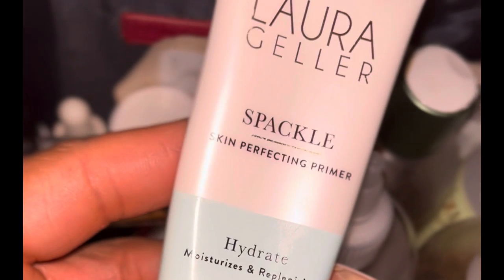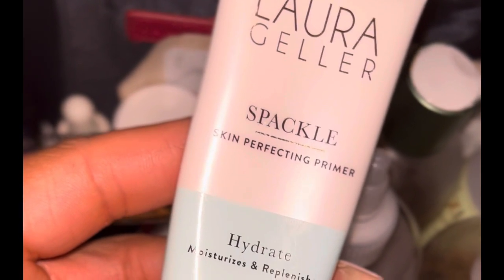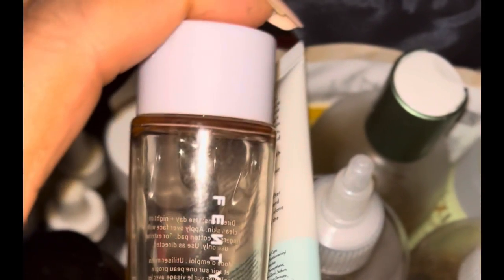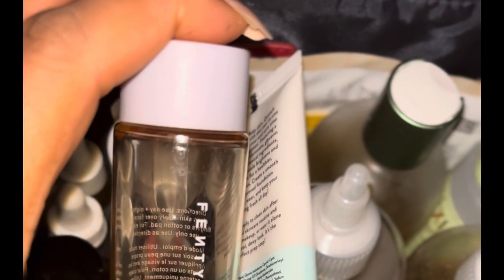Then to bring moisture back into my face I'll use this Laura Geller Spectra Skin Perfecting Primer, which can be both a primer and a moisturizer. I'm waiting to use it as a primer in my next makeup video.